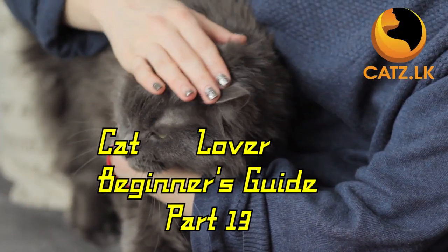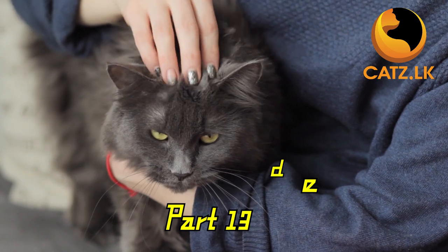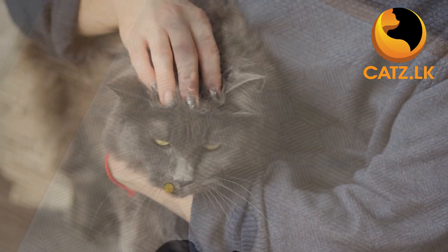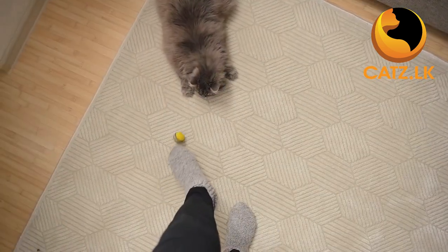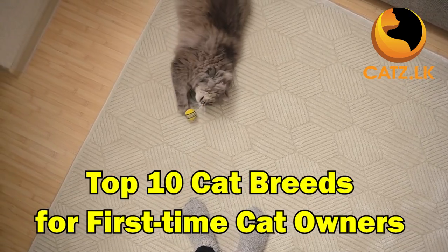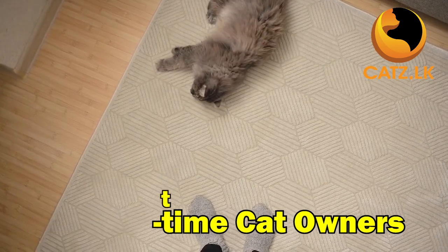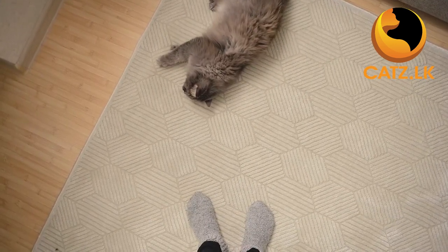Are you embarking on the exciting journey of bringing a feline friend into your home for the first time? Well, you have landed on the perfect channel. Today, we are diving into the enchanting world of cats to discover the top 10 breeds that are tailor-made for first-time owners.